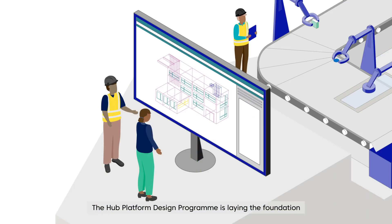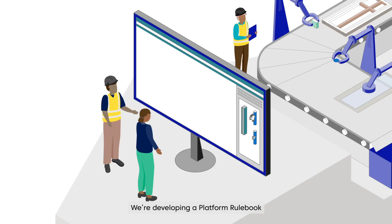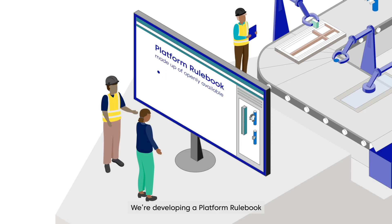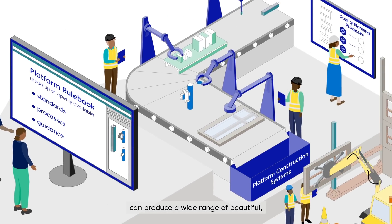The Hub Platform Design Programme is laying the foundation for a thriving UK market for platform construction systems. We're developing a platform rulebook to show how standardised kits of parts can produce a wide range of beautiful, high-performing buildings and spaces.